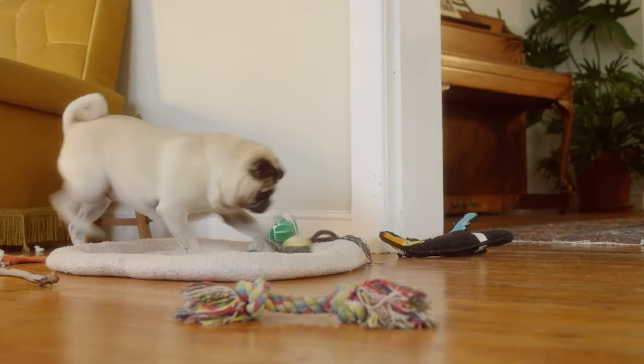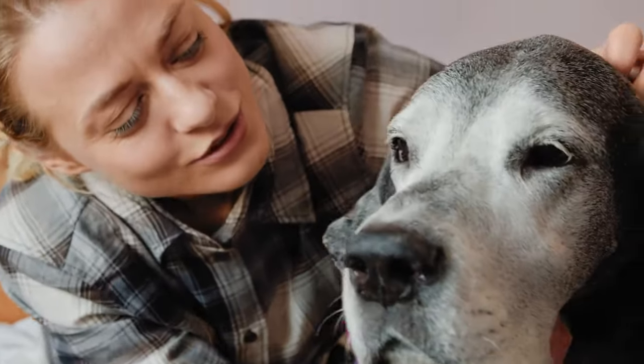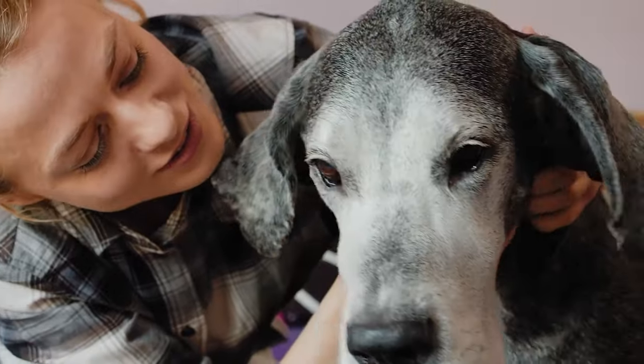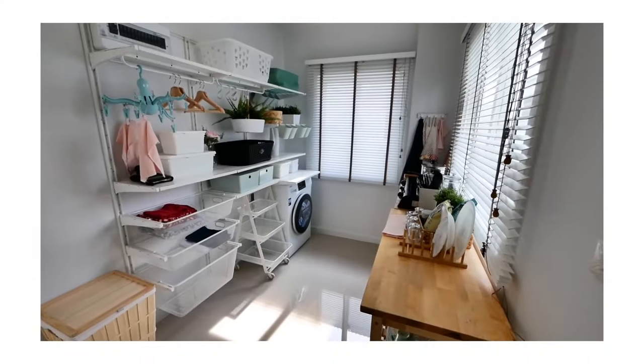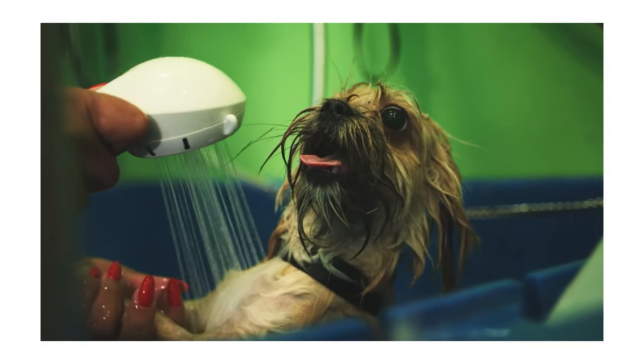We're not talking about an entire room just for your pooch — just a special place you devote to them with their specific needs in mind. For instance, if you're redesigning your utility room, why not include a shower to clean up those paws after a walk?